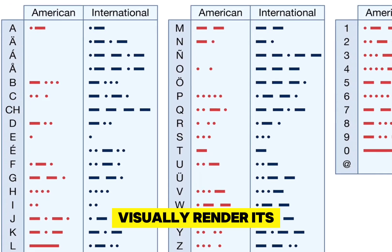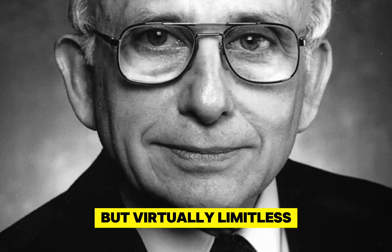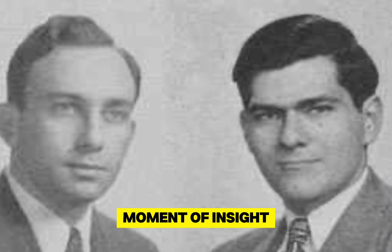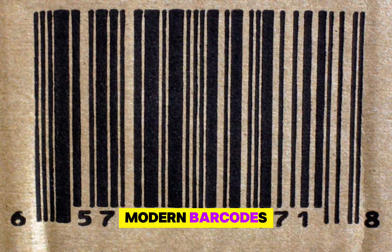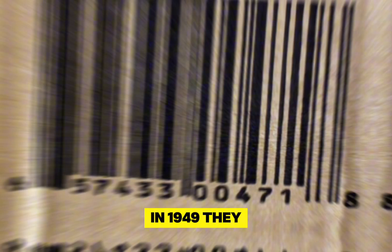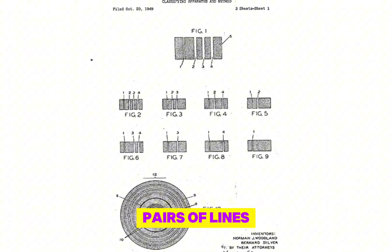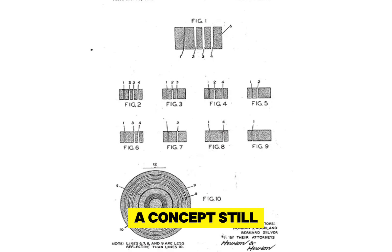He wondered if there was a way to visually render its simple but virtually limitless method of communication. Teaming up with his friend Bernard Silver, Woodland turned this moment of insight into the precursor to modern barcodes. In 1949, they submitted a patent for the first barcode, which described using pairs of lines to represent numbers, a concept still in use today.